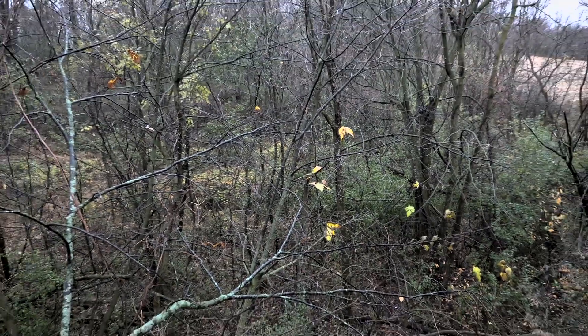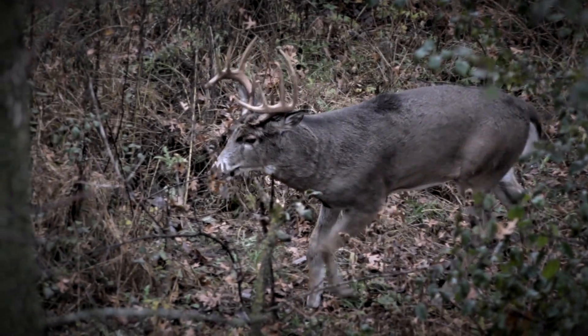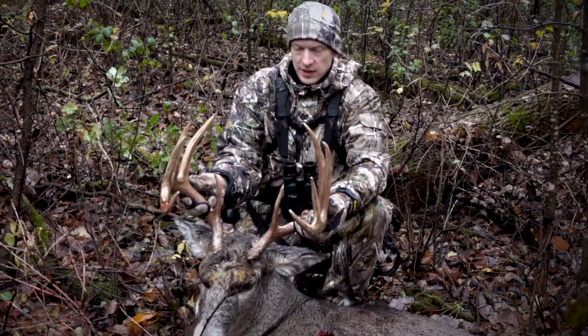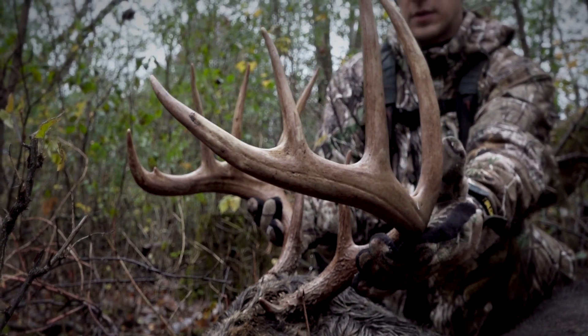That really cold, windy, wet morning — that buck came right in on our trail, so our scent control was really good. He came in all wet and dark, looked like a 300-pound beast. New property, a family friend let us come out here and do some hunting, and that is a great buck from Minnesota. Tagged out.